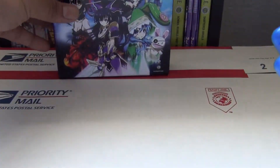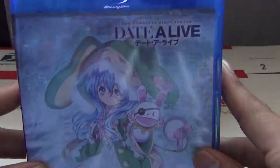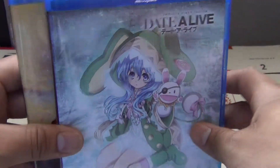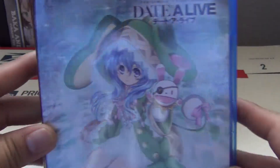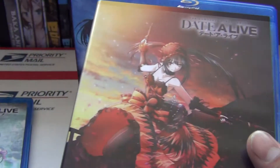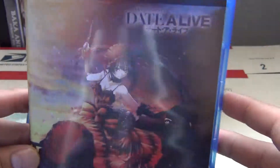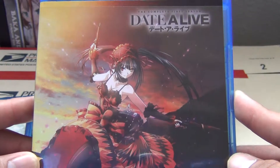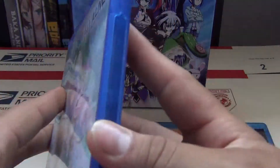So that's pretty much it for the box. Now let's take a look at what's inside. Inside we have our two little Blu-ray DVD cases. The first one has Yoshino and Yoshino on the puppet, and the second one has Kurumi with her angel and those two little musket gun things. Very nice. So let's see what's inside.